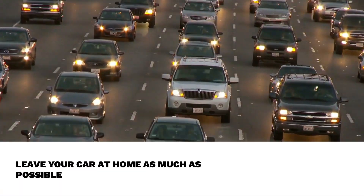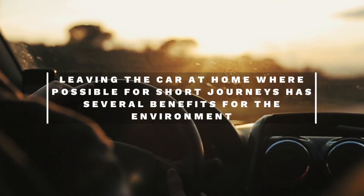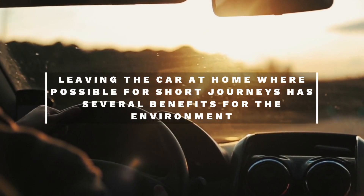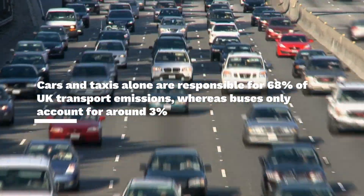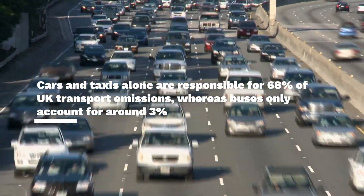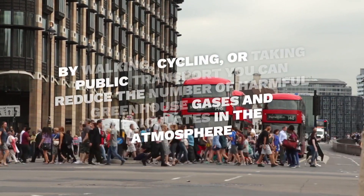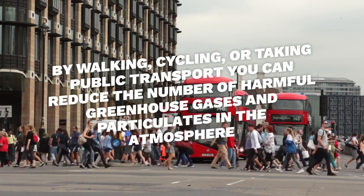Fourth way is leave your car at home as much as possible. Leaving the car at home where possible for short journeys has several benefits for the environment and can help to fight the causes of climate change. Cars and taxis alone are responsible for 68% of UK transport emissions, whereas buses only account for around 3%. By walking, cycling, or taking public transport you can reduce the number of harmful greenhouse gases and particulates in the atmosphere.